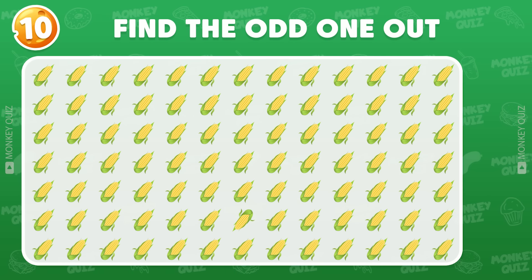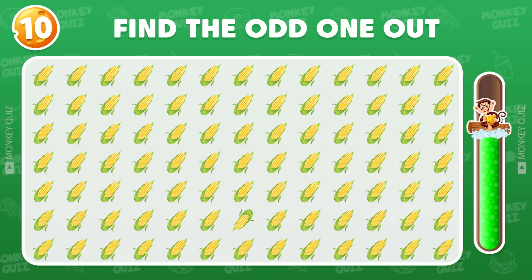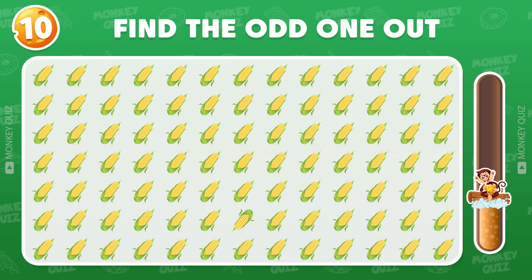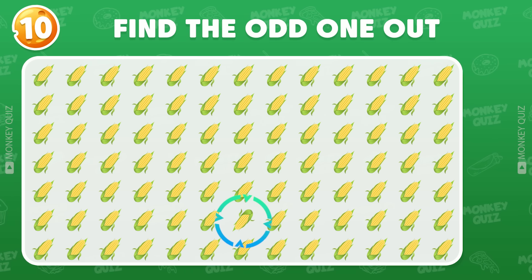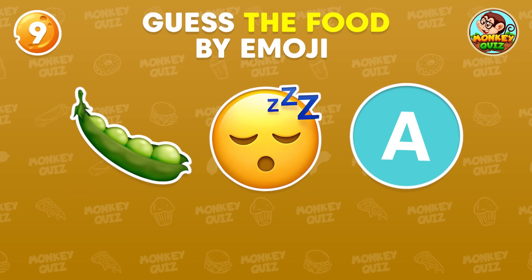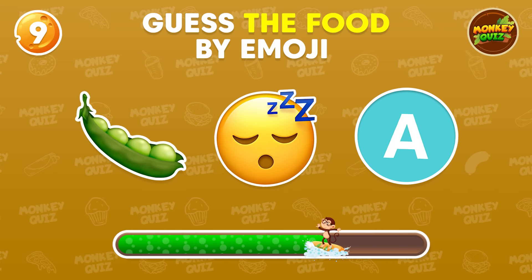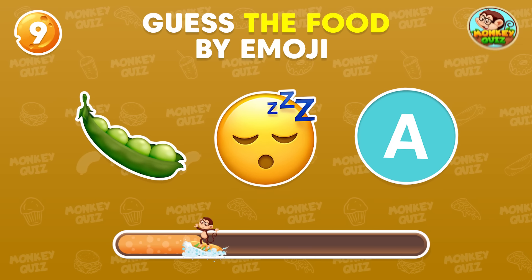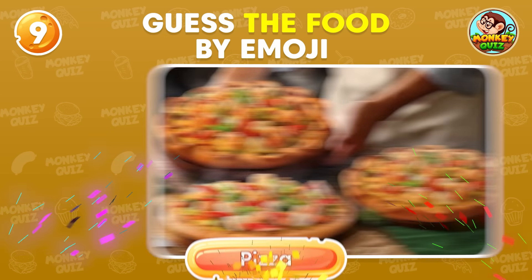Can you find the odd corn? Great job! You did find it! Can you guess which food this is? Pizza!